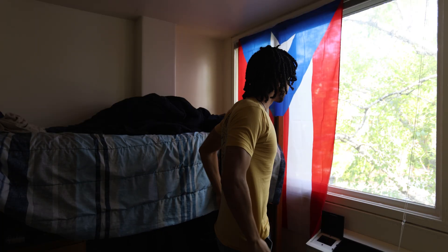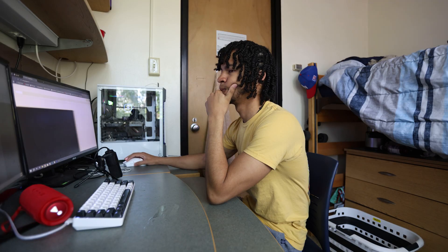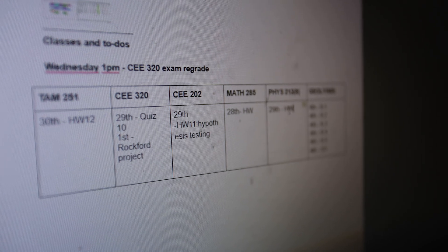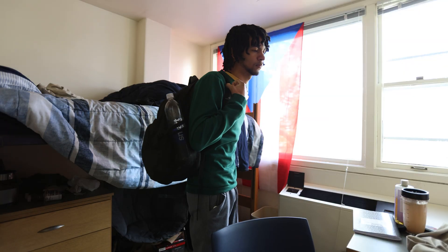First thing in the morning after getting dressed, I have a very specific thing I do on Mondays only. I hop on my computer and type in the specific homework and general assignments for my courses due that week and their dates. I got away with not doing it last semester, but this semester it would be completely impossible if I didn't do it.